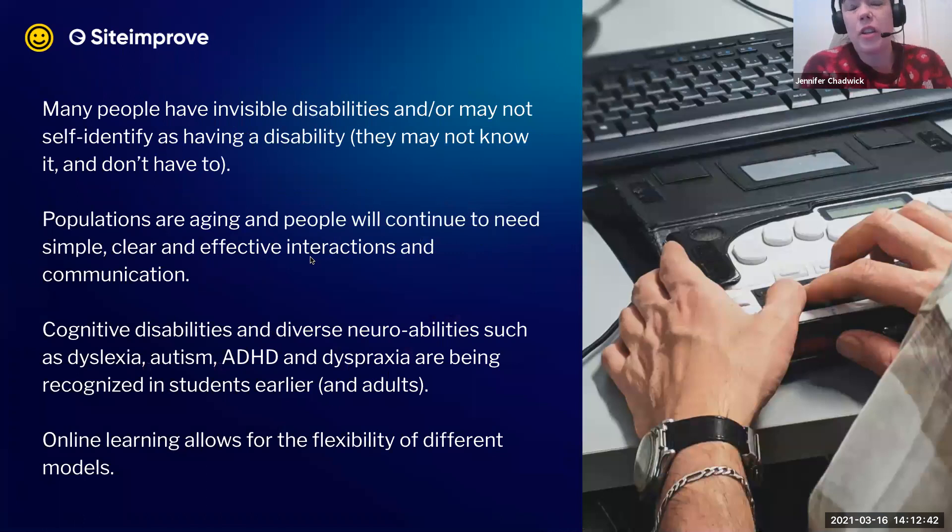Some people have visible disabilities or diversity; others have invisible or episodic disabilities such as seizures — not affecting them all the time, but having a significant impact on life. Accommodations are sometimes needed, sometimes not. Also, not everyone self-identifies on a census form that they have a disability, and they don't have to. We may not always see and thus understand someone's needs and preferences for digital.